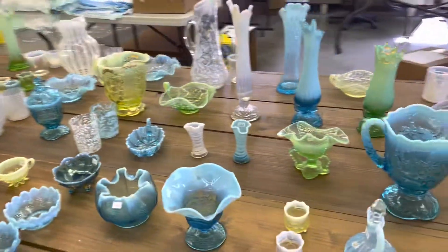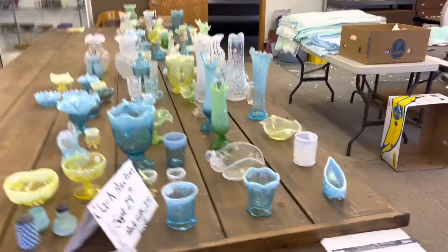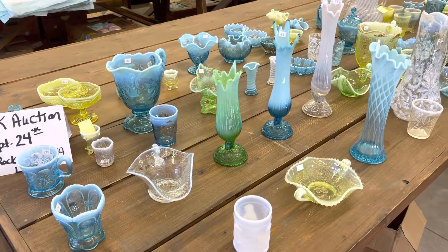That's the end of the third video. This, of course, is the September 24th auction, the Don Clark Estate. It will be at Rock Falls, Iowa, and it is a live auction with internet presence. Thank you.